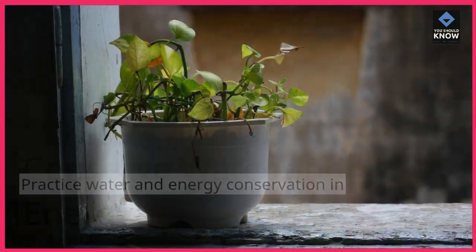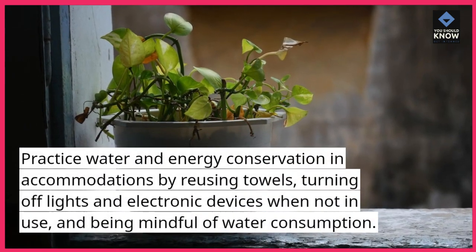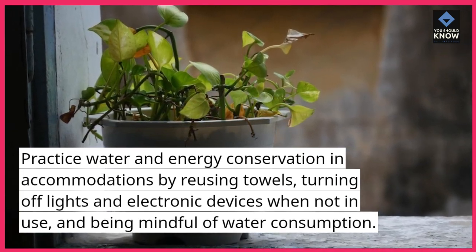Conserve water and energy. Practice water and energy conservation in accommodations by reusing towels, turning off lights and electronic devices when not in use, and being mindful of water consumption.